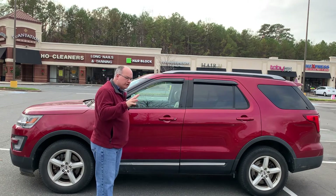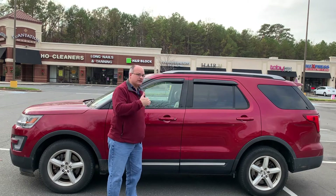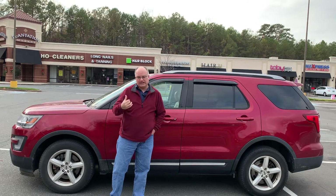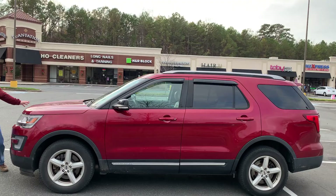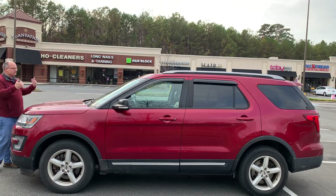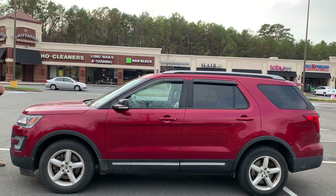I think every generation Explorer is better looking than the previous, and this is no exception — I actually think this is a really good looking vehicle. Up here at the front, I like what they did with the grille. When they moved to this platform — it's front-wheel drive, this one's actually all-wheel drive — the way they did the headlights, the way they wrapped everything, they made it look narrower and longer, but still substantial.